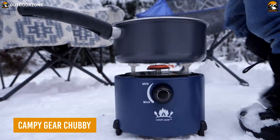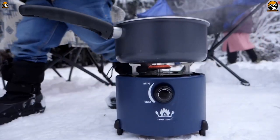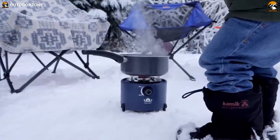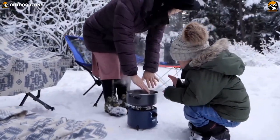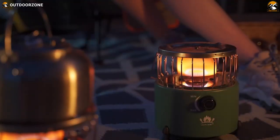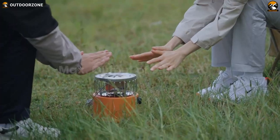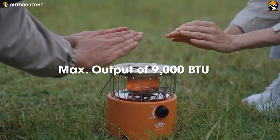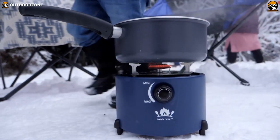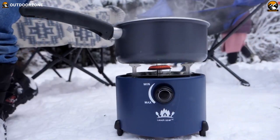Finally, the Campy Gear Chubby is the perfect companion for outdoor enthusiasts who crave warmth and delicious meals during their camping adventures. This innovative two-in-one heater and stove combines functionality and convenience, allowing you to cook your favorite camping meals while keeping yourself cozy and comfortable. Featuring a powerful output of 9,000 to 10,000 BTUs, the Chubby provides efficient and radiant heating that envelops your camping area, instantly banishing the cold and ensuring a warm and inviting atmosphere.